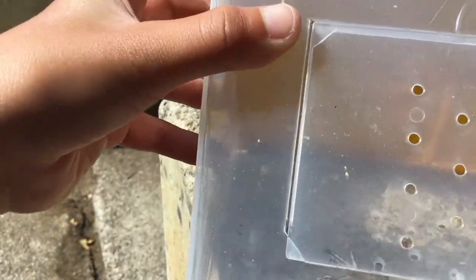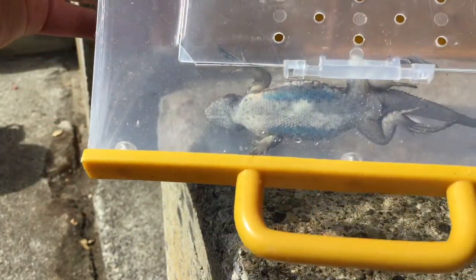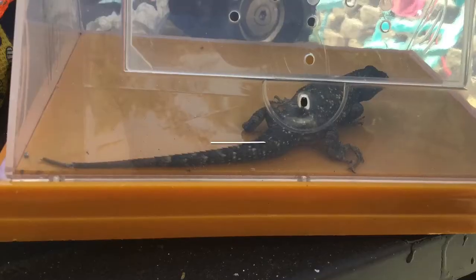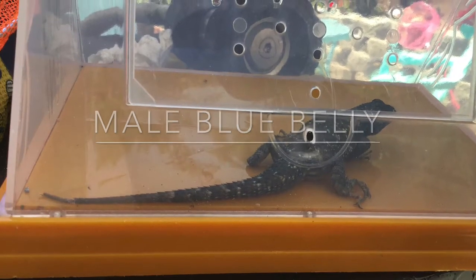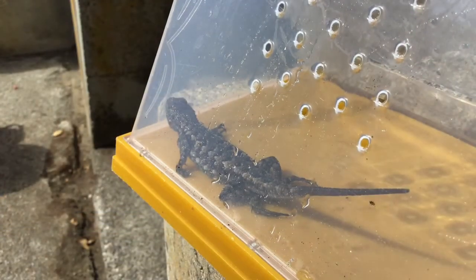Let's flip them over. And we got that bright blue belly right there. She's playing dead. Now, the males have more of a dark blue belly, and the females have a brighter blue belly.